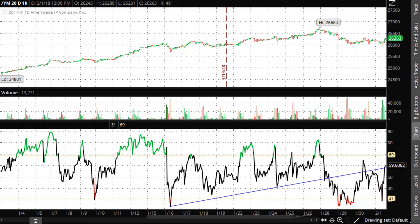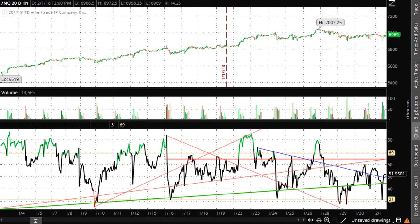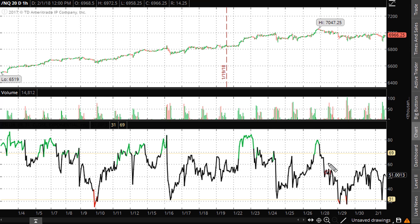Let's take a look at the Nasdaq hourly to see what it looks like — the Nasdaq futures. Let me clear those lines so I don't confuse anybody. We can see here on the Nasdaq hourly, in my opinion, it is already confirming this line here.